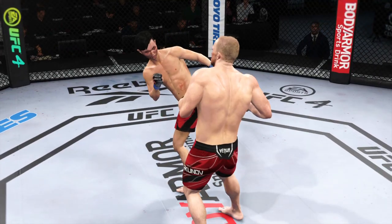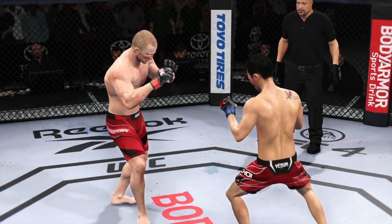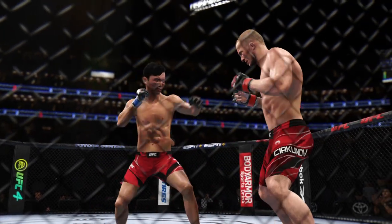A lot of tremendous striking action in that last round. I would love to have my telestrator right now. That was a great display of high-level mixed martial arts striking. Both combatants stood toe-to-toe and let it all hang out.